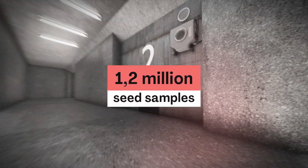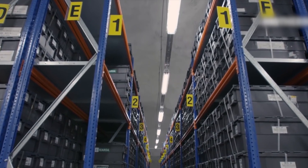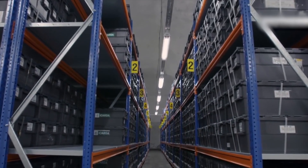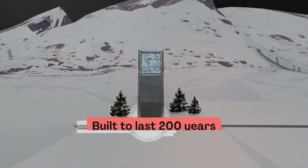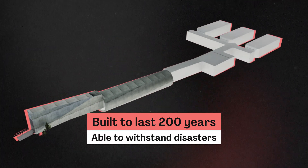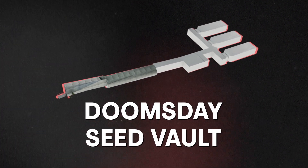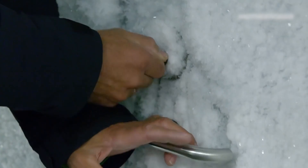Holding over 1.2 million seed samples from nearly every country, including North Korea, it provides options for future generations, which hopefully will never need to be utilized. The Seed Vault is built to last about 200 years and can withstand natural and man-made disasters, earning it the nickname Doomsday Seed Vault.